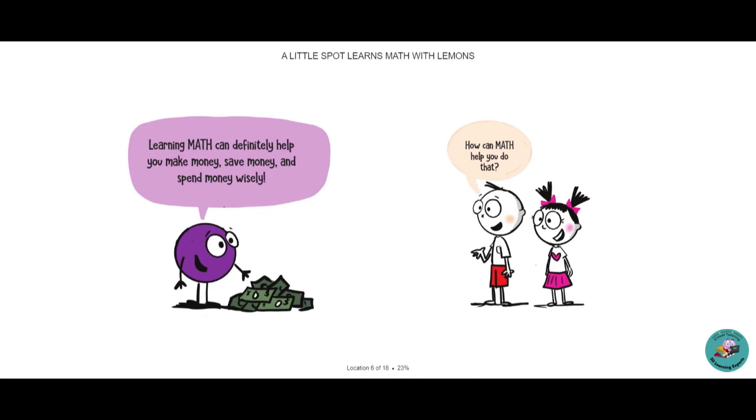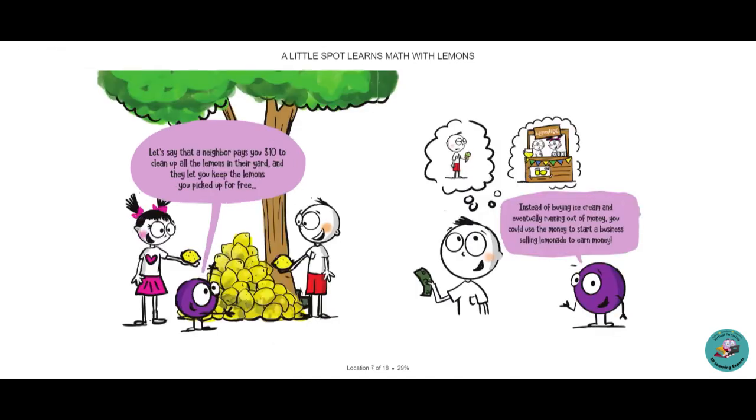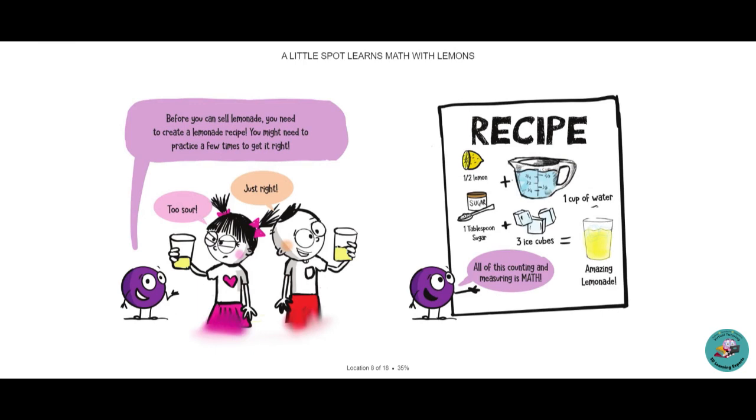How can math help you do that? Let's say that your neighbor pays you $10 to clean up all the lemons in their yard, and they let you keep the lemons you pick up for free. Instead of buying ice cream and eventually running out of money, you could use the money to start a business selling lemonade and earn money. Before you can sell lemonade, you need to create a lemon recipe.